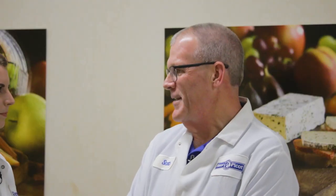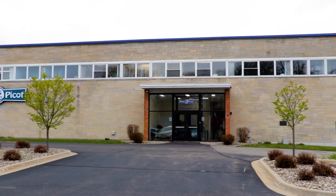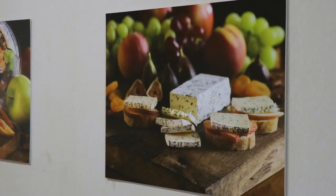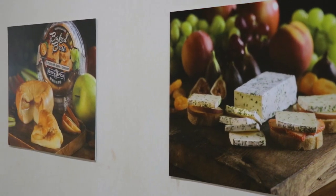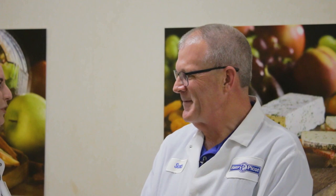So tell me a little bit about Old Europe Cheese. I want to know what kind of cheese you make, I want to know the history. Our parent company is from Spain — it's Rennie Pico. They wanted to create a presence here in the United States. What makes this cheese so special? It's the milk — that wonderful Michigan milk. I need to see this happen in person. I've personally never seen cheese be made before, so let's go take a look.